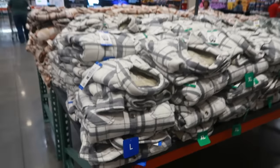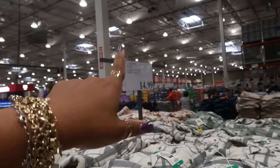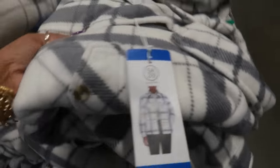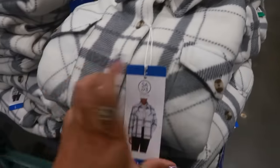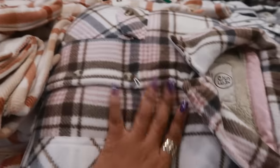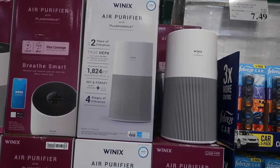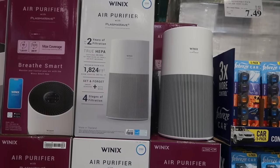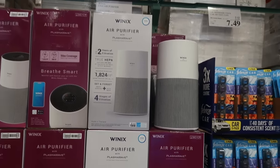Behind me on this table there are ladies plus shirt jackets for $15 — nice and thick, available in gray and a couple of other colors. There's also an air purifier for $129 with two years of filtration, maximum room size of 1,800 square feet, smart sensors, auto mode, and four stages of filtration — not bad.